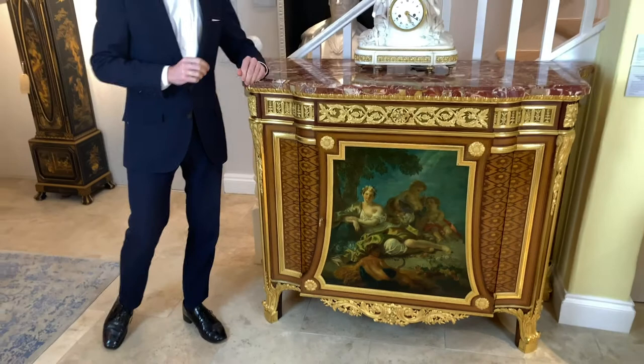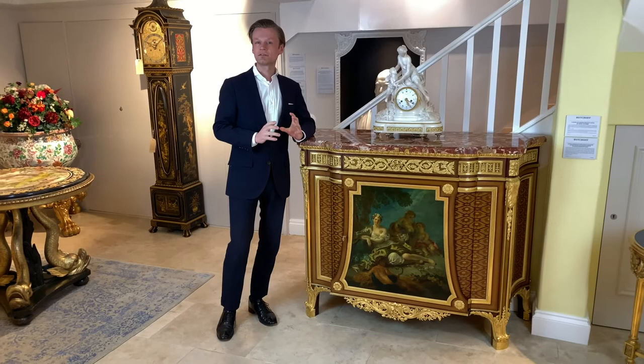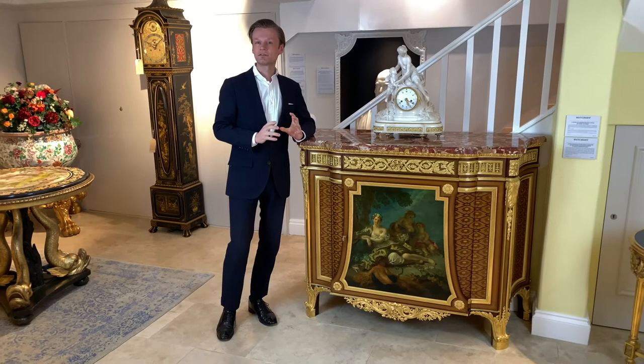Henri Dasson liked to sign his furniture, and we know from the signature on this particular commode that his craftsmen would have worked about 4,000 hours to complete the commode in 1879. It's a practical as well as elegant piece of furniture and would be a wonderful addition to your home.